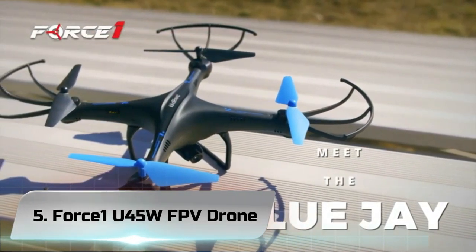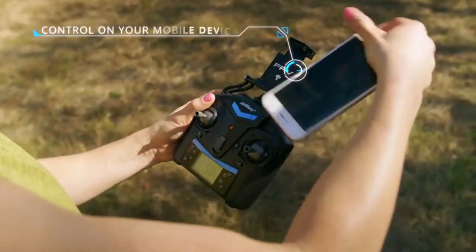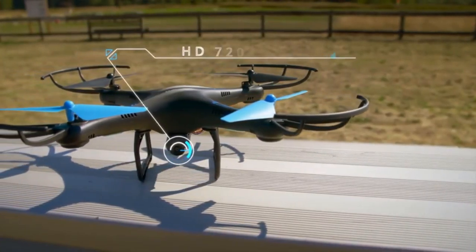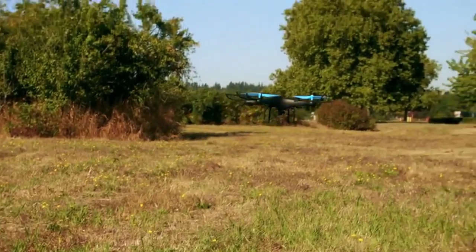Number 5: Force 1U45W FPV Drone. This is an ultra-cool drone that's not going to drain your bank. It comes with enhanced features such as the FPV camera with Wi-Fi capabilities. Stream live video from your drone straight to your phone. You can even set up a customized, predisposed pathway that your drone will fly on its own — just watch your screen as it takes you through the air.